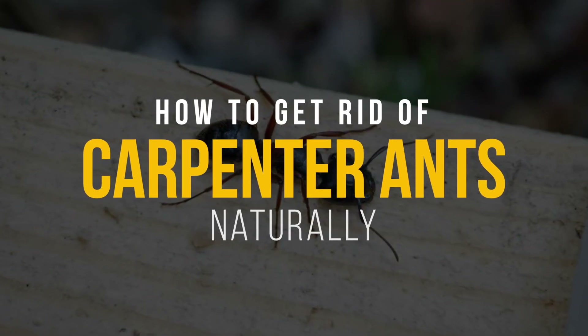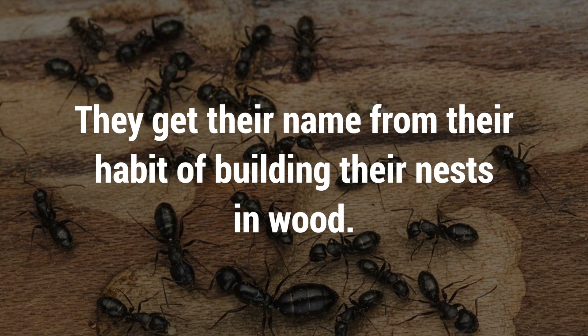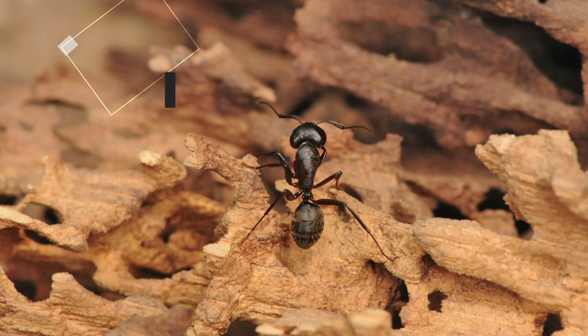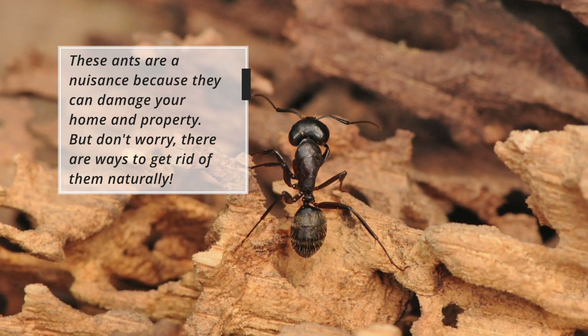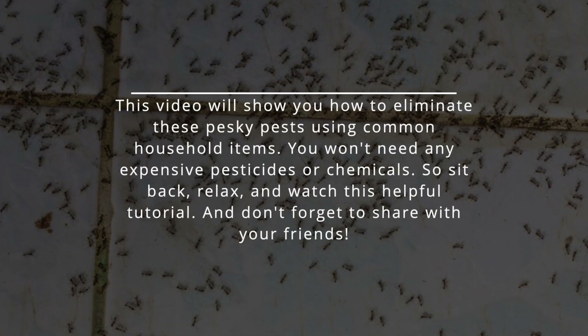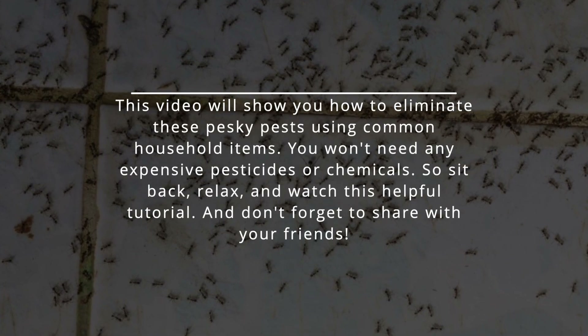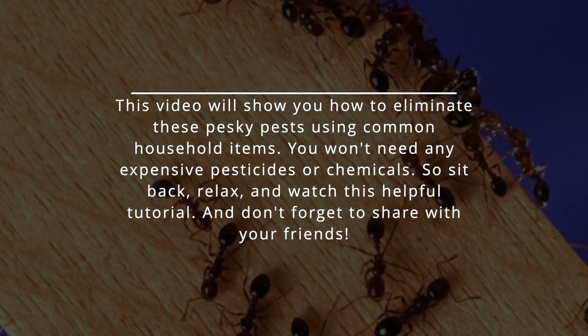Carpenter ants are a type of ant present in many parts of the world. They get their name from their habit of building their nests in wood. These ants are a nuisance because they can damage your home and property, but there are ways to get rid of them naturally. This video will show you how to eliminate these pesky pests using common household items. You won't need any expensive pesticides or chemicals.